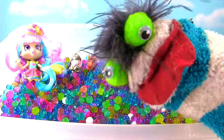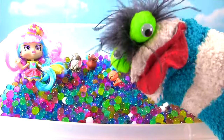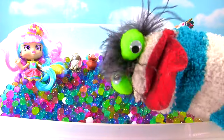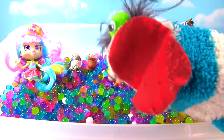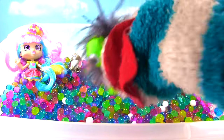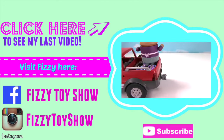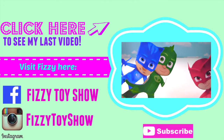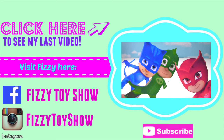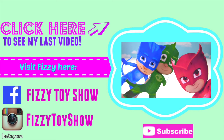Hey guys, if you enjoyed this video please give it a big thumbs up! And if you haven't already, subscribe to my channel! I'll see you next time! Bye guys! Bye bye! Miss Hands! Fizzy! We need your help! What do you guys need? We need special PJ Mask Slime to stop them!